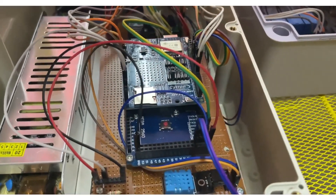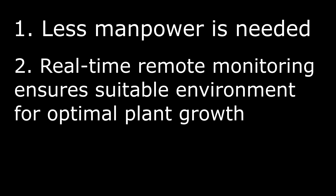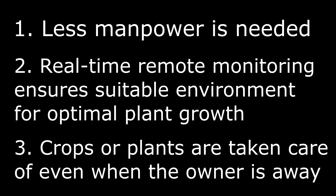It is also equipped with a Flutter-based Android app for remote monitoring of the soil moisture level, temperature and air humidity. Automated irrigation means less manpower is needed to water crops, and a real-time remote monitoring system ensures a suitable environment condition for optimal plant growth. For the home growers or domestic users, the system can help them to have peace of mind when the need for outstation arises.